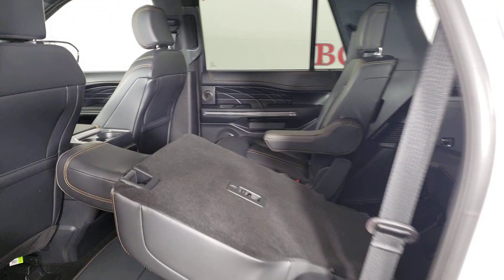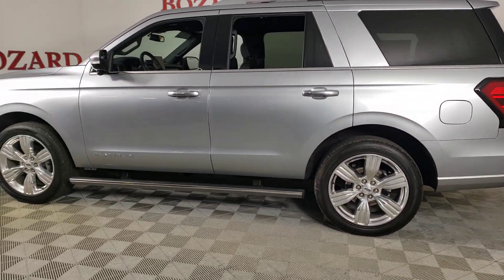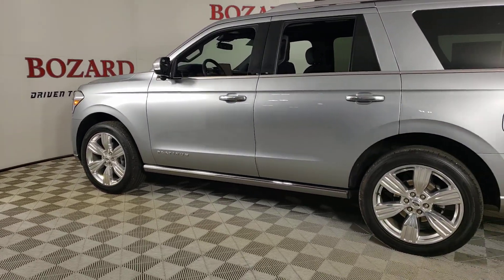Your family deserves the best. Give it to them when you bring home this magnificent Expedition. Our team will give you an outstanding test drive experience. Stop in today.